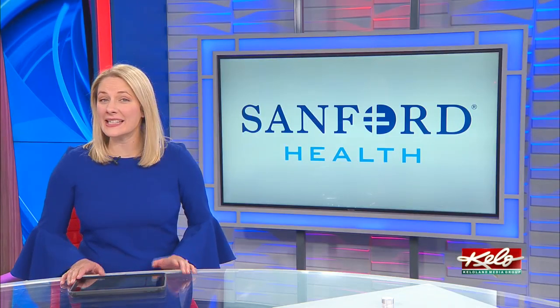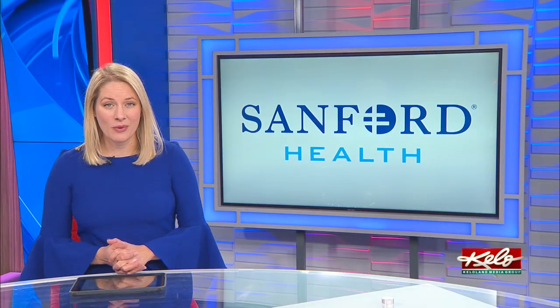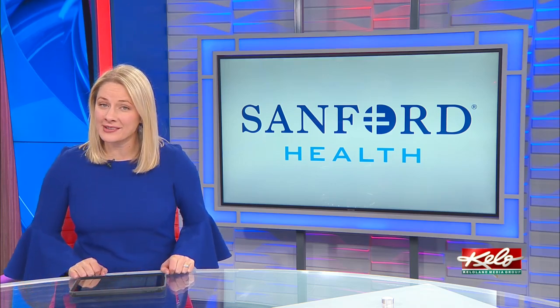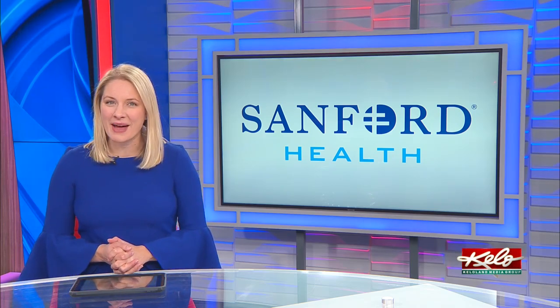Sanford Health is adding a new $60 million medical building to its main Sioux Falls campus. What this new addition will mean for patients and the growth of one specialty field of medicine in tonight's money matters.